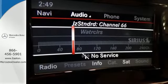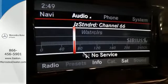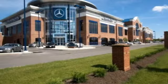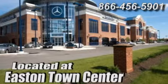Make this CLA Class yours today. Come experience luxury the Jermaine way at Mercedes-Benz of Easton, conveniently located at Easton Town Center.